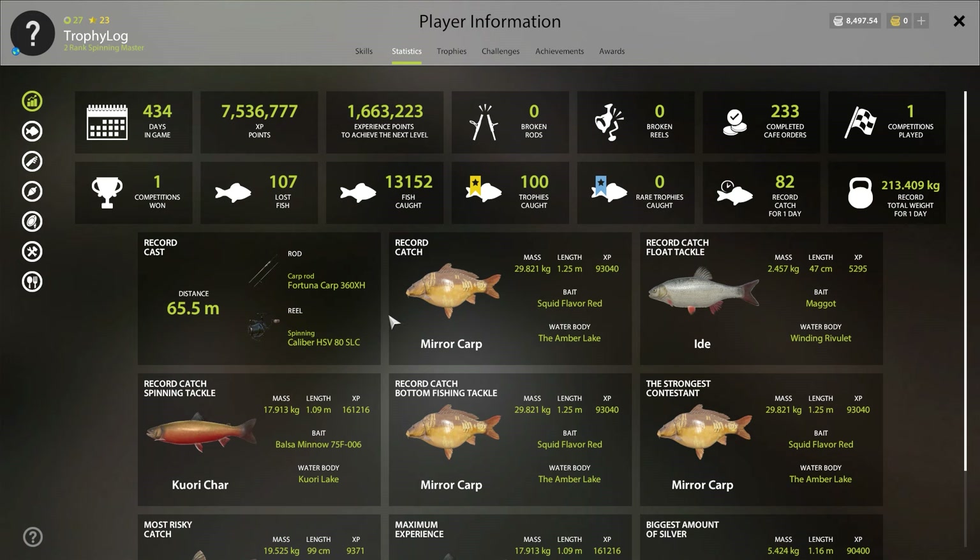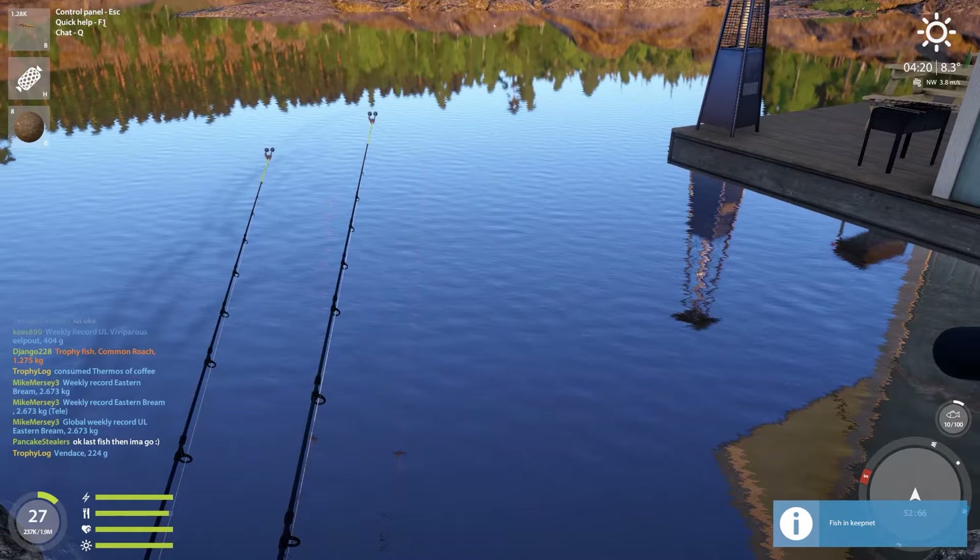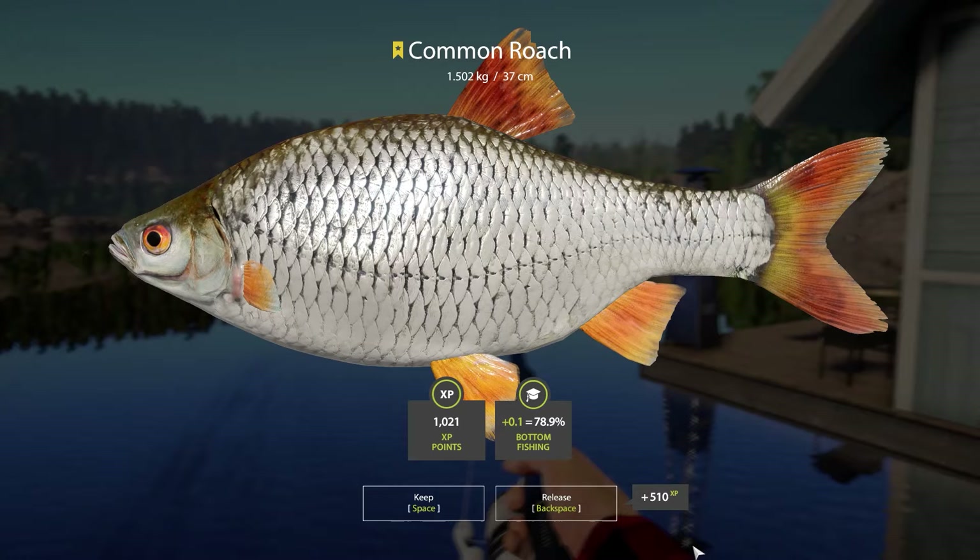And that was a very special trophy — this trophy was our 100th trophy! We have caught 100 trophies in RF4 on this account while going for a trophy log episode. That is absolutely amazing.